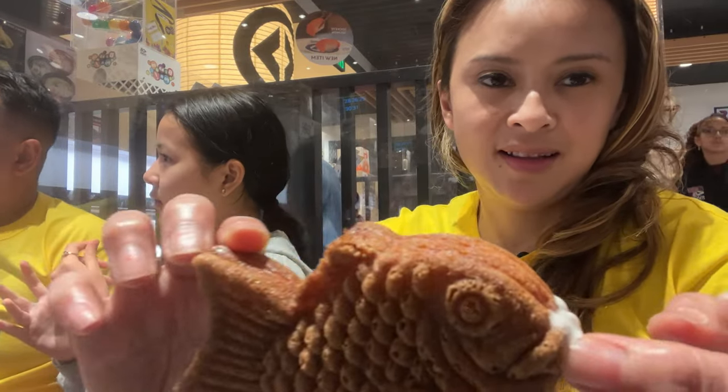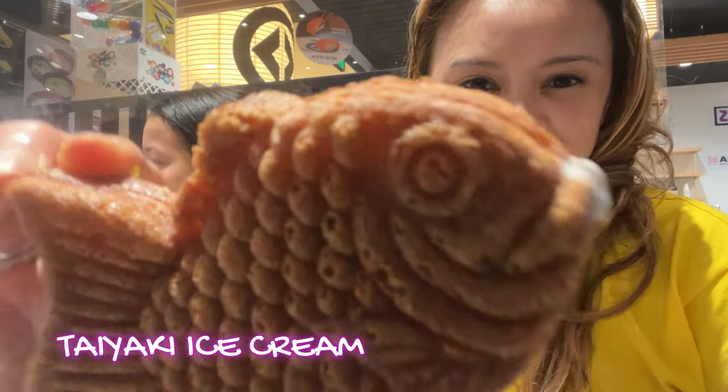Let's get back to more eating — I'm ready for dessert. I ordered the taiyaki. This fish was filled with vanilla ice cream. The outside wasn't really like a puff pastry — it actually tasted like a churro, which made the fish even better.